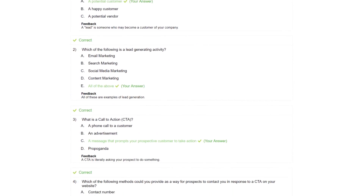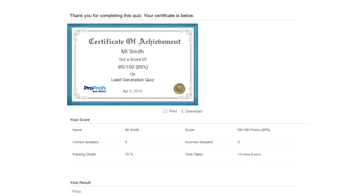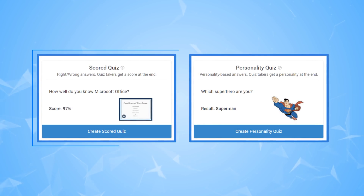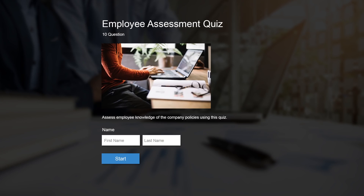Quizzes are a fun, easy-going method of evaluating and measuring knowledge levels of people. They are especially popular among the younger audiences. Quizzes are of two types: scored quizzes and personality quizzes. Here are some more examples of scored quizzes.